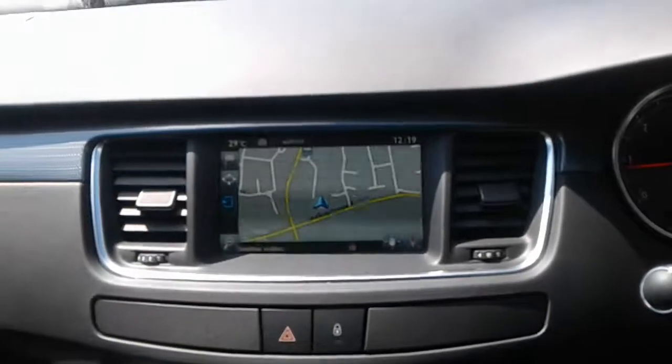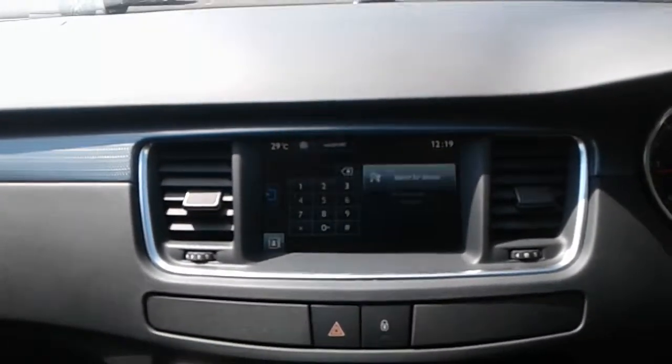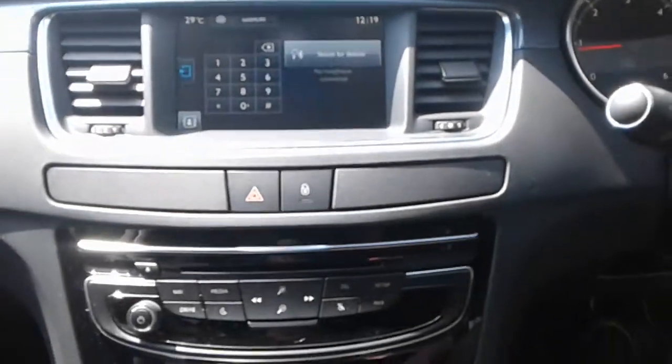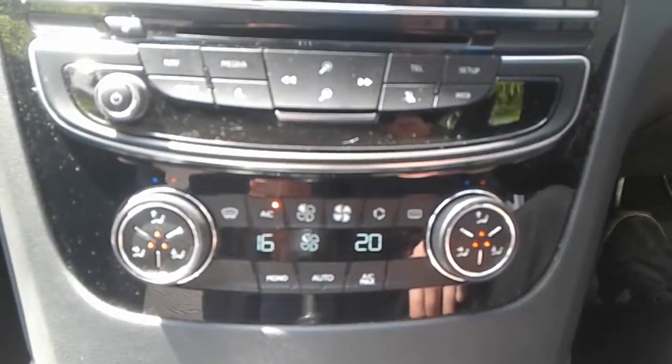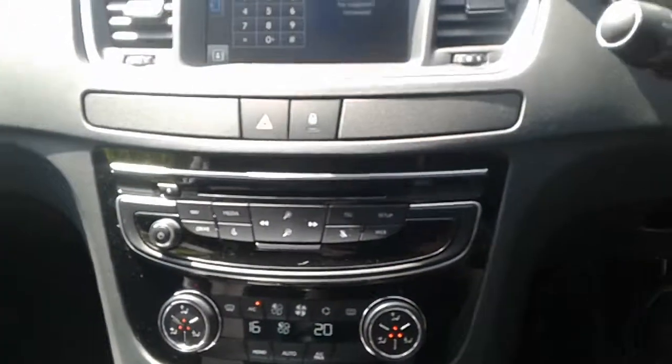The vehicle comes fitted with satellite navigation, Bluetooth connectivity for your phone, FM AM and DAB radio, air conditioning, climate control, and heated front seats.